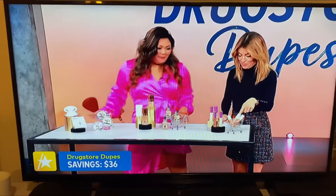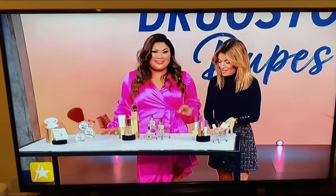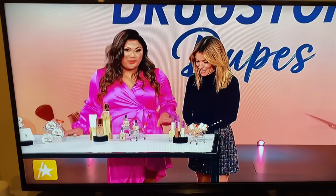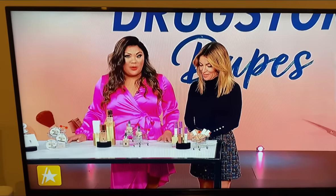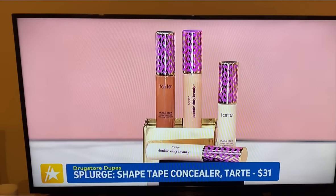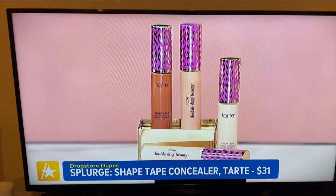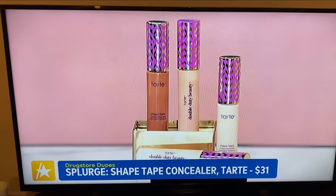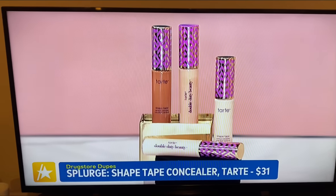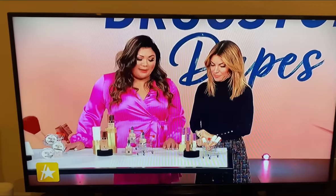What about concealers? I'm a concealer connoisseur. Tarte Shape Tape — holy grail product. Everyone loves it. It is America's number one concealer brand for a reason, with 35 shades. You can ask any makeup pro; they probably have a handful because it really works on absolutely everyone. The brand says they sell one every 12 seconds. It's $31.